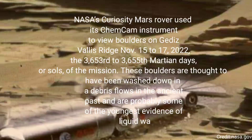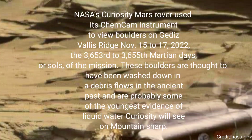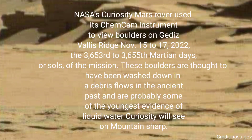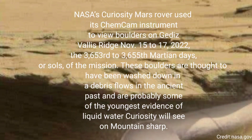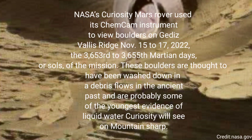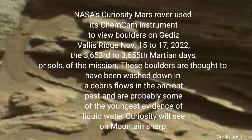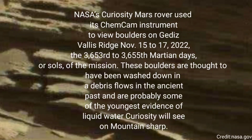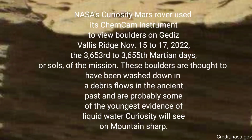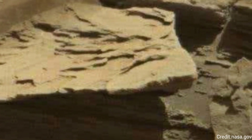NASA's Curiosity Mars rover used its ChemCam instrument to view boulders on Getty's Vallis Ridge November 15-17, 2022 — the 3,653rd to 3,655th Martian days, or sols, of the mission. These boulders are thought to have been washed down in debris flows in the ancient past and are probably some of the youngest evidence of liquid water Curiosity will see on Mount Sharp.